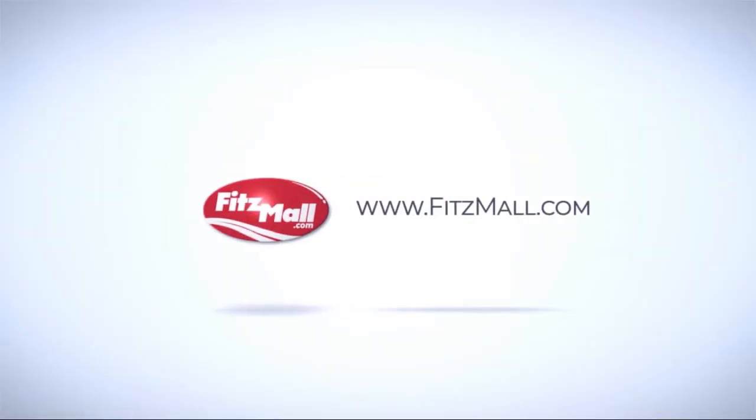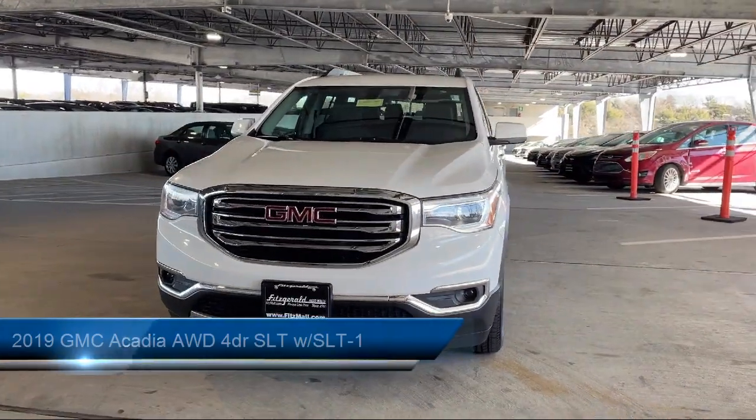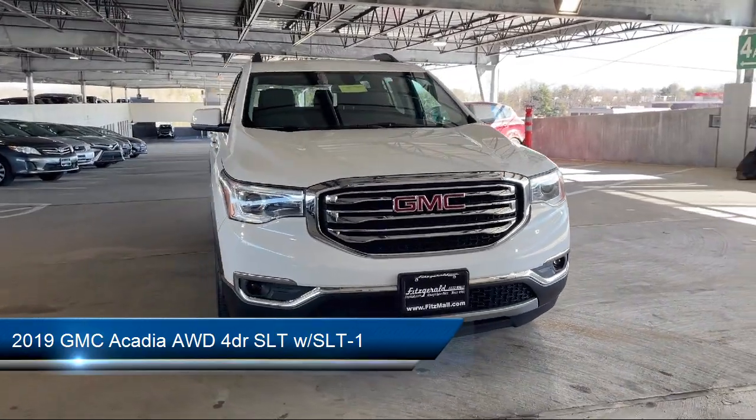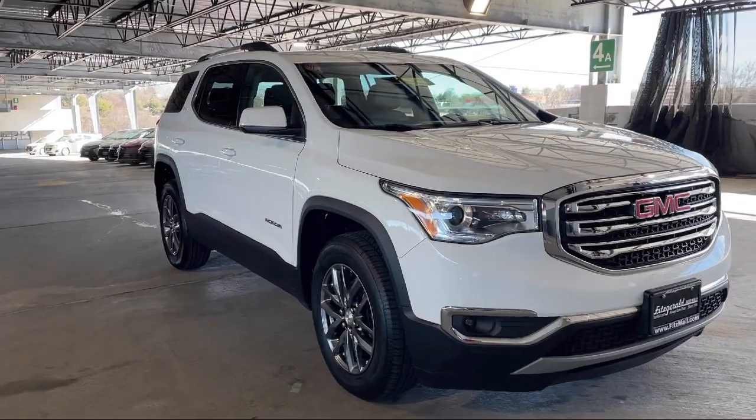For over 55 years, the Fitzway has been satisfying customers time and time again. Here's a look at another one of our great vehicles from our huge selection. It comes equipped with many standard and optional features and has less than 70,000 miles on the odometer.